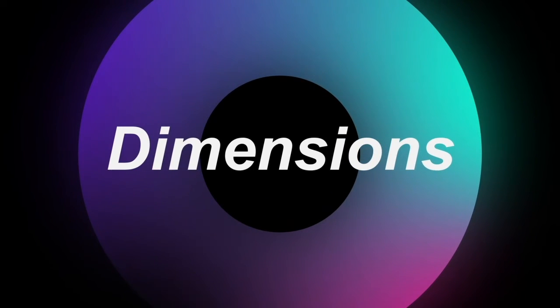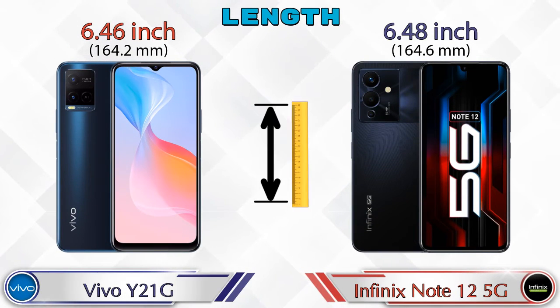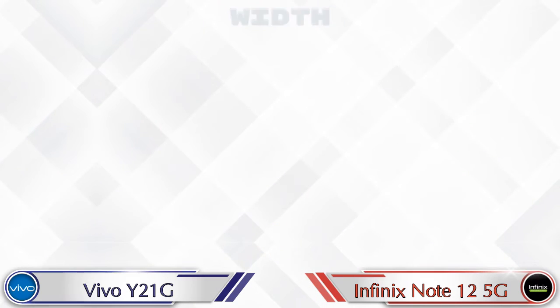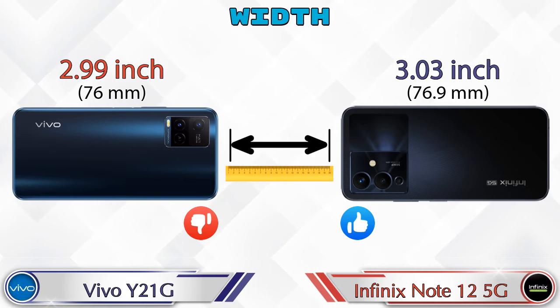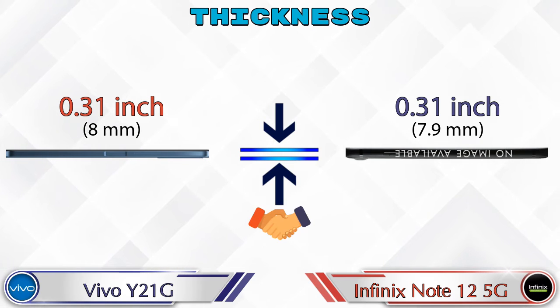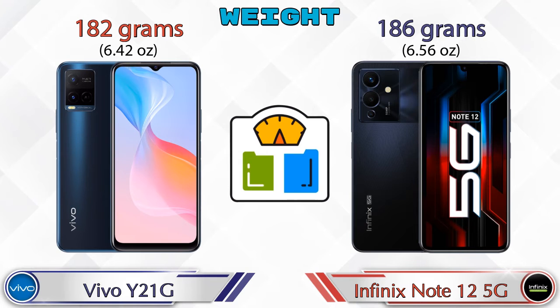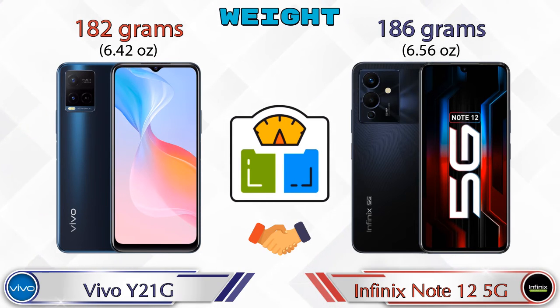Now let's check the dimensions. Length: the Y21G is 6.46 inches and the Note 12 5G is 6.48 inches — almost the same. Width: Y21G is 2.99 inches and Note 12 5G is 3.03 inches. Both phones have the same thickness of 0.31 inches. Weight: Y21G is 182 grams and Note 12 5G is 186 grams — almost similar.